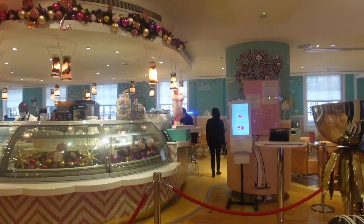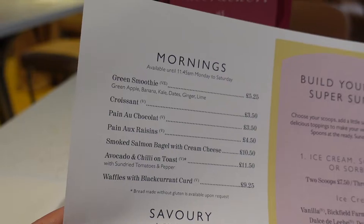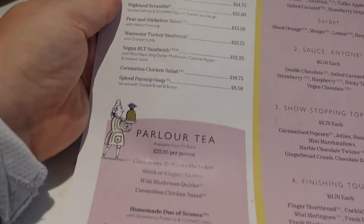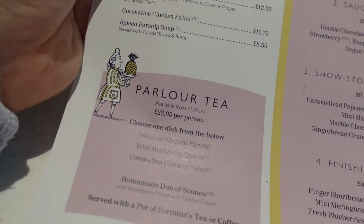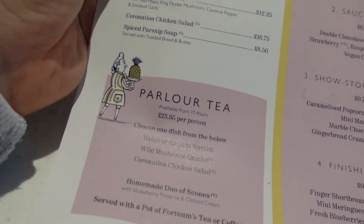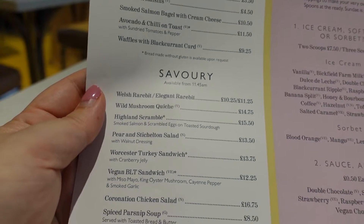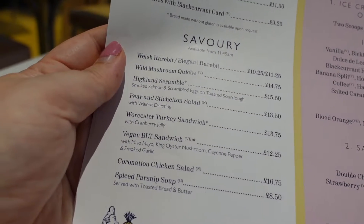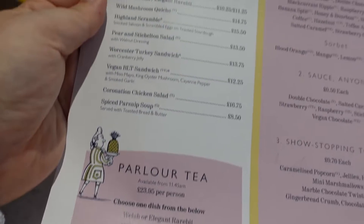Is that a bit extravagant? You've got to treat yourself sometimes, you know — Merry Christmas to me and all that. Here is the menu. I'm actually super tempted to go all out and go for their parlour tea, because you get a dish and then you also get two scones and a pot of tea. I'm really tempted. Otherwise they have these nice savoury options — the turkey sandwich, and the coronation chicken salad looks nice too.